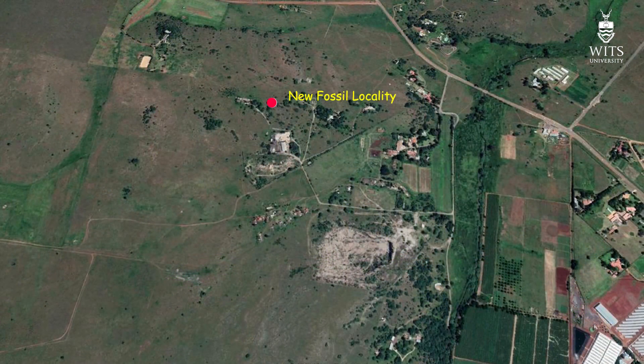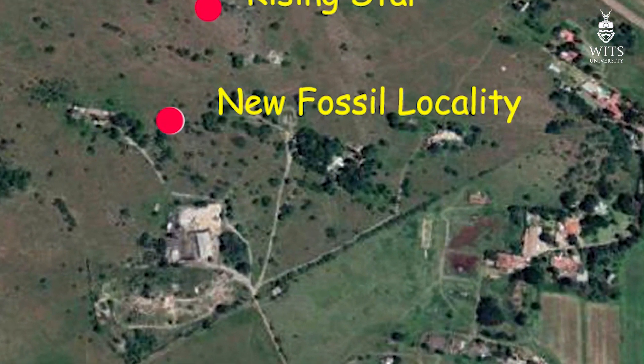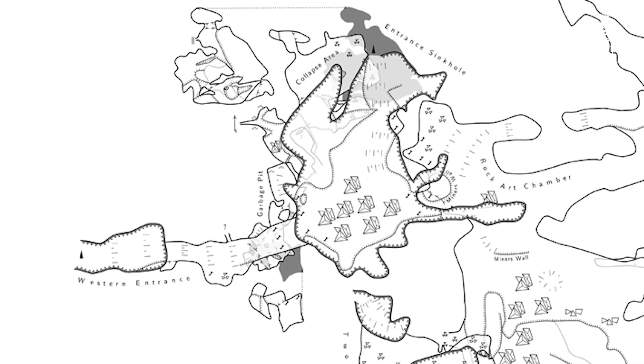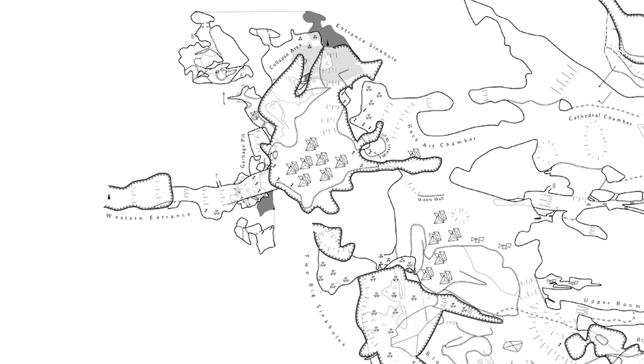Remarkably, the site I'm revealing to you is located just a few hundred meters from the Rising Star Cave system, and only about 500 meters from what is known as the Bolts Farm Complex of Caves — a series of fossil bearing deposits known since the 1930s. But it's not part of either of these systems; it's a separate cave entirely. The site is a large cave system made up of three main chambers and a number of smaller side chambers, passages, and sinkholes.